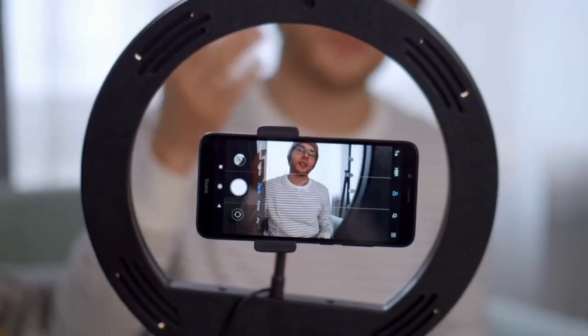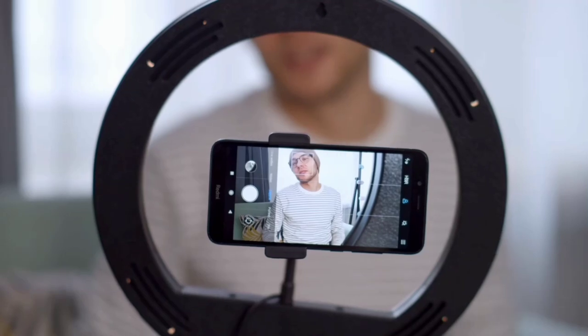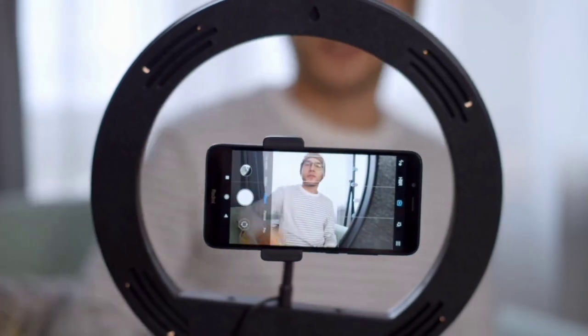The second thing important on your website is a video. You get a very good response from a video on your website. Make sure you make the video properly so that when someone lands on your website, they get to know your product and what service you provide. That should be a complete video.